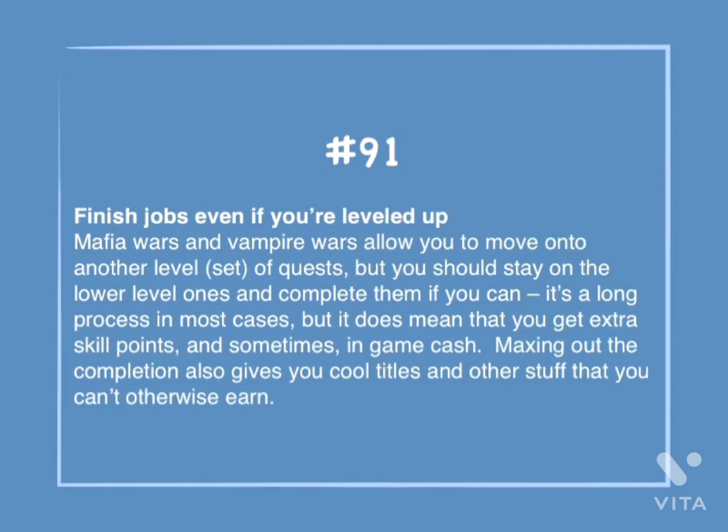Number 91: Finish jobs even if you've leveled up. Mafia Wars and Vampire Wars allow you to move onto another level set of quests, but you should stay on the lower level ones and complete them if you can. It's a long process in most cases, but it does mean that you get extra skill points, and sometimes in-game cash. Maxing out the completion also gives you cool titles and other stuff that you can't otherwise earn.